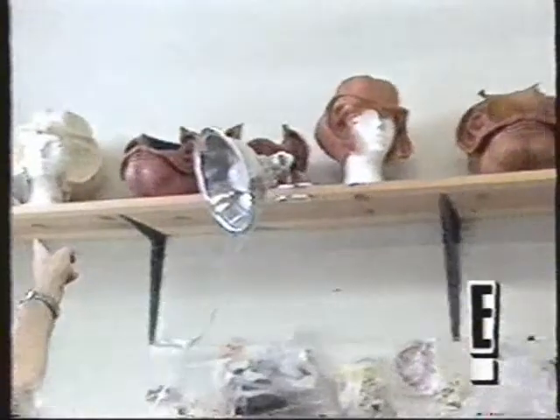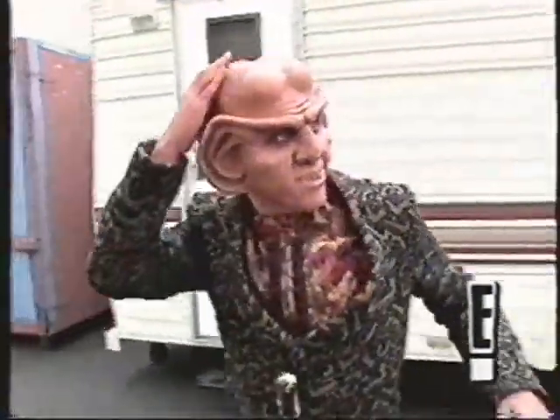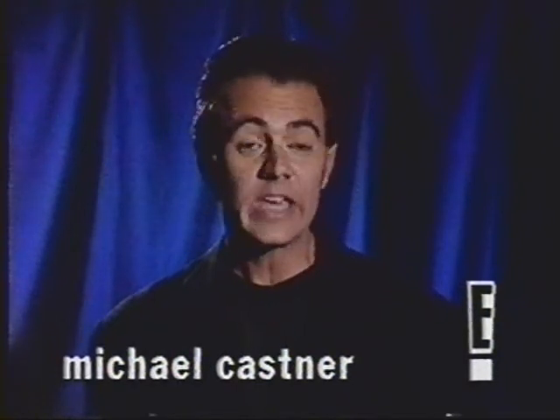We'll meet the humans behind the aliens and check out some amazing special effects when Inside Star Trek returns. I'm Michael Kastner and you're watching E!'s Look Inside Star Trek. Star Trek: The Next Generation and Star Trek: Deep Space Nine are not only some of the most popular shows on television, they're also among the most expensive to produce. Creating the illusion of the future and filling it with fantastic creatures doesn't come cheap.